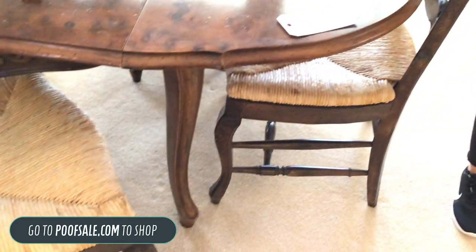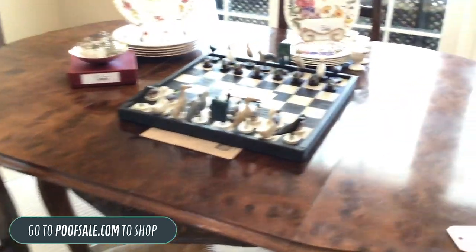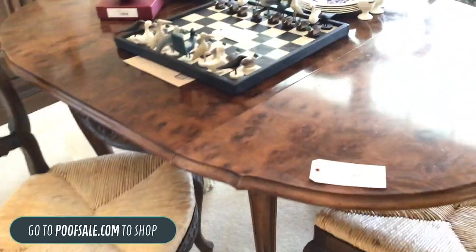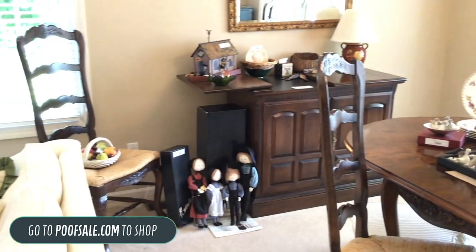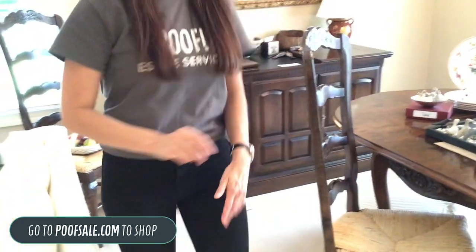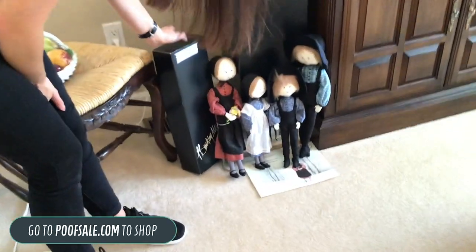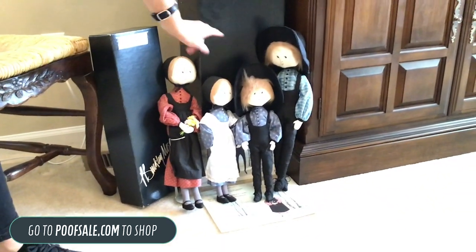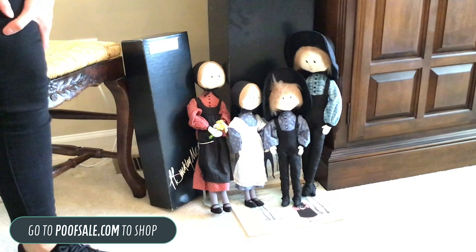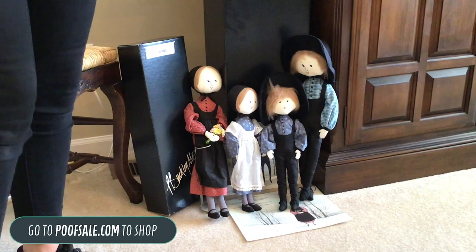I totally forgot to mention the dining table — I love this table. We've got the two leaves in it already, only $150 for this set. And the fourth chair is over there, we just couldn't fit it. I've got to show these dolls — I'm obsessed. These are actually the Buckley Moss doll lot, only $105. She alone I believe sells for $110, so honestly it's an awesome deal.